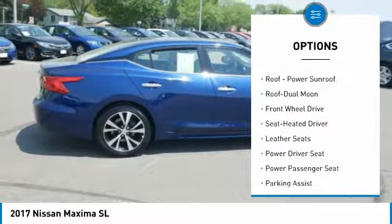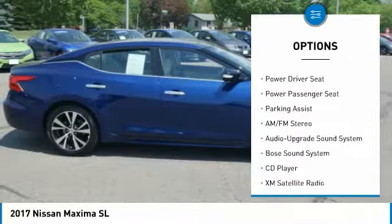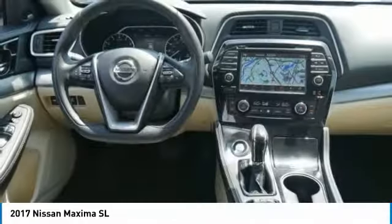Anti-lock braking system, XM satellite radio, traction control, power passenger seat, navigation system, Bose sound system, air conditioning, moonroof, power steering, aluminum wheels.